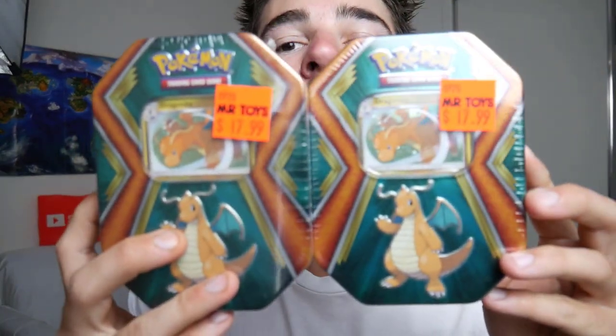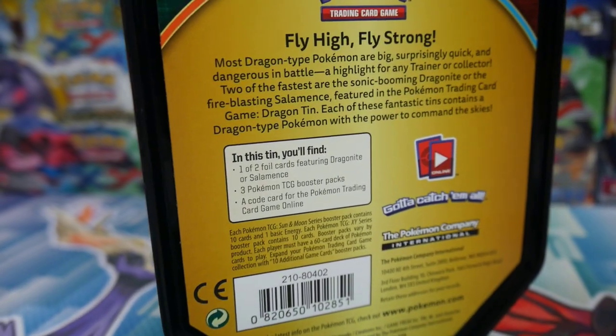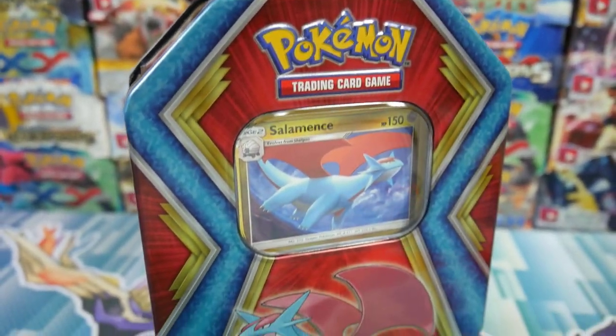These are the cheap tins, the skinnier ones — we have opened up a fair few of these on the channel already. Mr. Toys Toy World honestly doesn't have a lot of stock at all. We have some receipts — how much did we pay? We paid $71.96 Australian. We got the Dragonite ones and the Salamence ones — both the cheap ones. Me and Tonya are going to do a battle of which one in the next video. And later on in today's video I'll be announcing the winner of the mystery grab bag, so stay tuned for that.